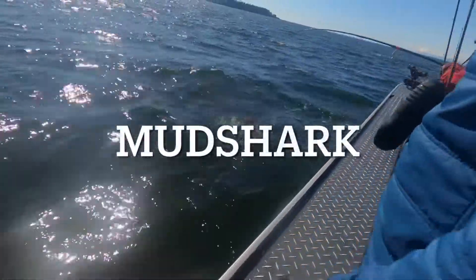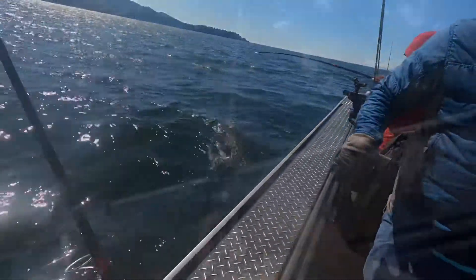Remember at Port Angeles? We got a shark — we just got a baby monster. I just got a bite!